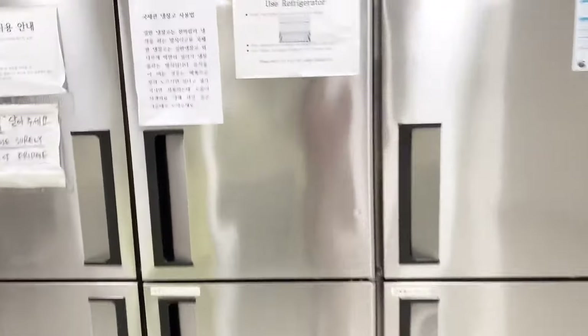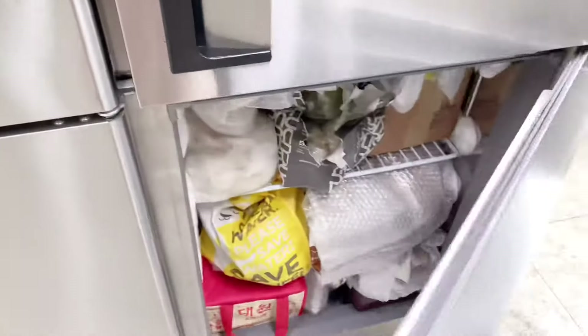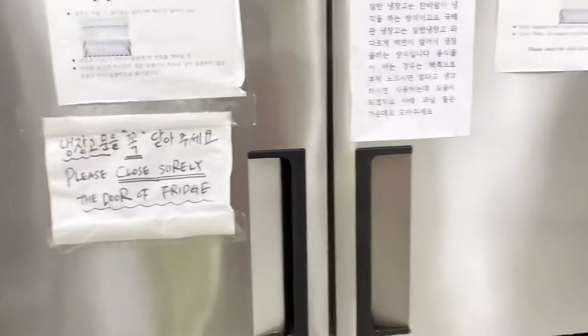It's very big, but I can hardly find space in there for my stuff. People usually put their names on their containers. This is the freezer — I usually never keep my stuff in here just because I don't feel too comfortable.